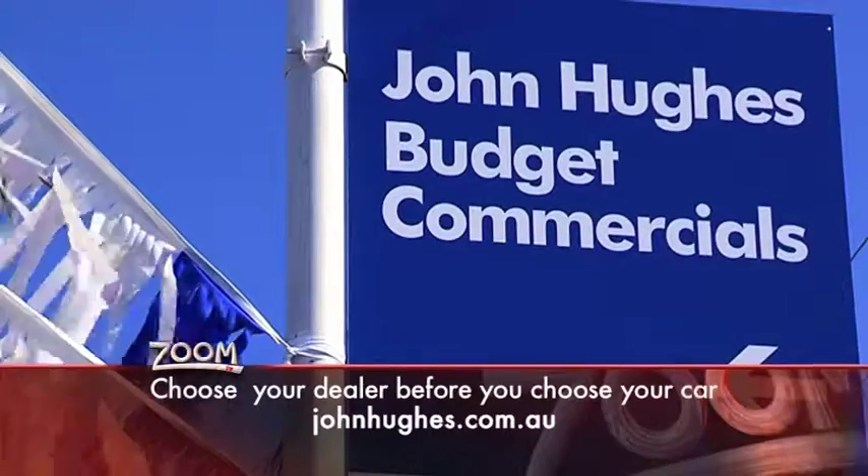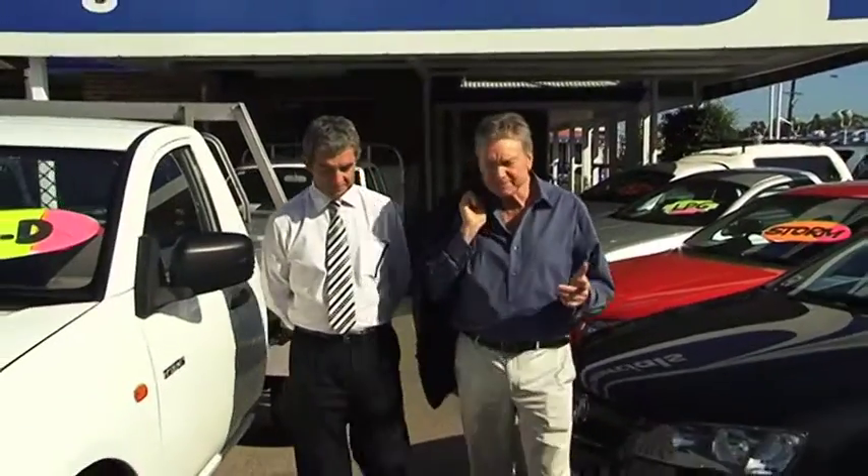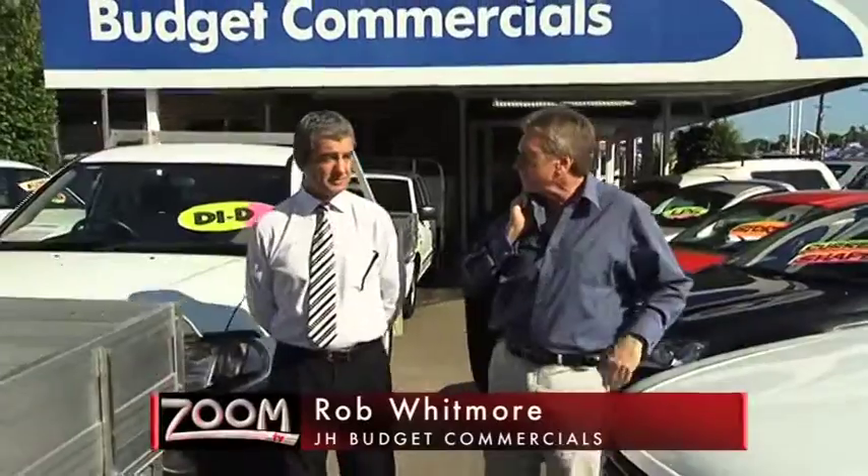Rob Whitmore is manager at John Hughes Budget Commercial. The first thing I noticed looking around here today, Rob, is that there's a tremendous range of vehicles to choose from, yeah? Yes, we've probably got the largest range of four-wheel drive and tradesman type vehicles in Perth.